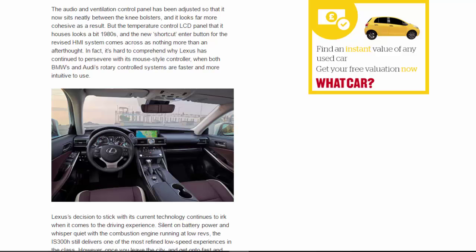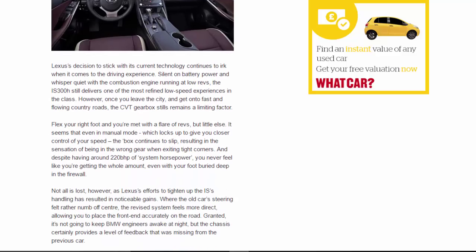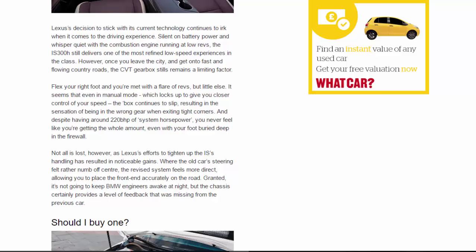Lexus's decision to stick with its current technology continues to work when it comes to the driving experience. Silent on battery power and whisper-quiet with the combustion engine running at low revs, the IS 300h still delivers one of the most refined low-speed experiences in the class. However, once you leave the city and get onto fast and flowing country roads, the CVT gearbox still remains a limiting factor — flex your right foot and you're met with a flare of revs but little else.